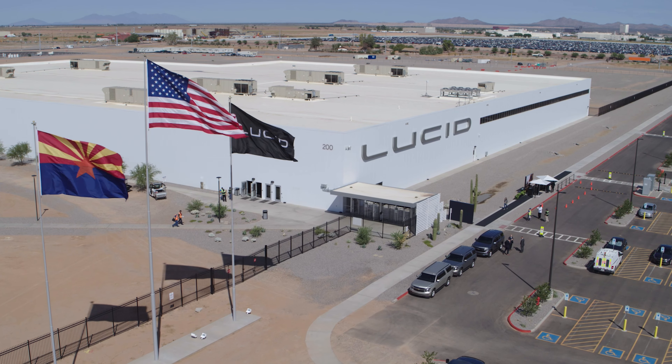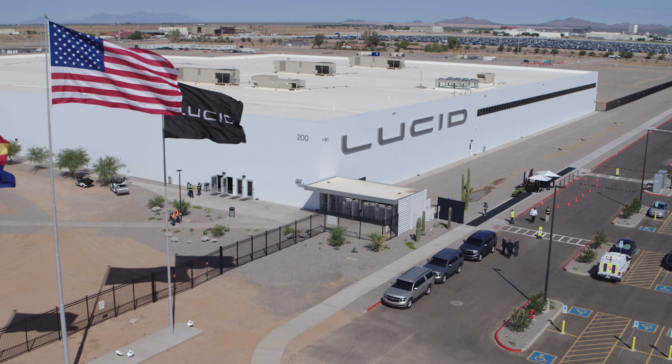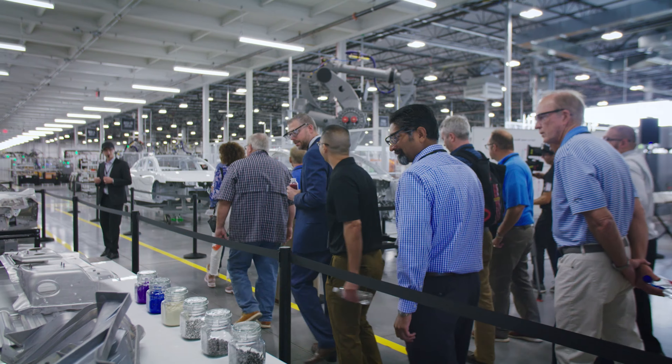I'll admit I was really impressed by the factory tour. It's very clear that you're dealing with a small volume manufacturer at the moment, but just the way the factory is designed — this is not Henry Ford's assembly line. It's all modular, it's all robots, and it's all designed to be really flexible in a way that I find really, really interesting.